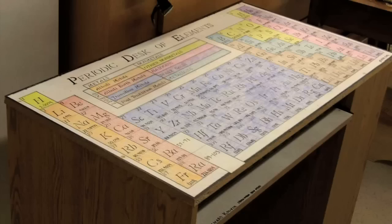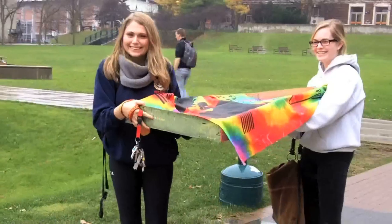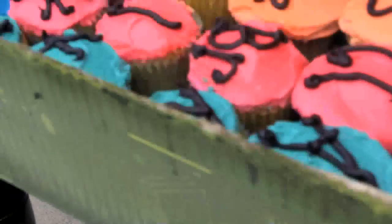They could do whatever they wanted as long as it had chemistry and they could explain the chemistry afterwards. What have you got there? We've got a table of cupcakes. Oh my goodness, they smell good.